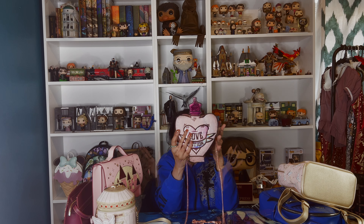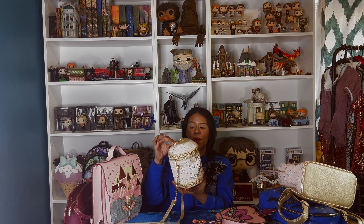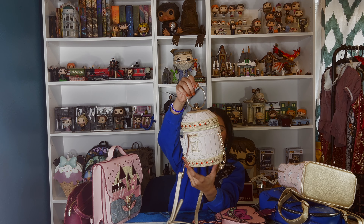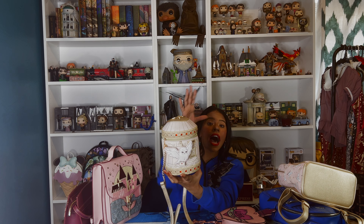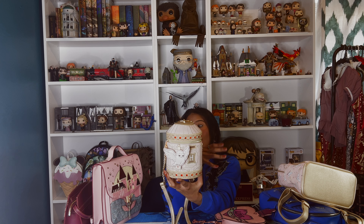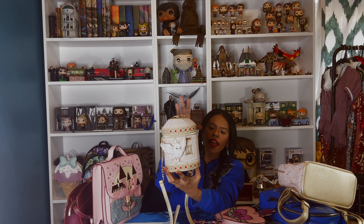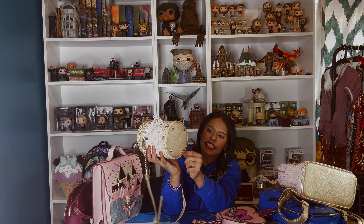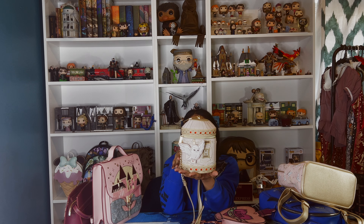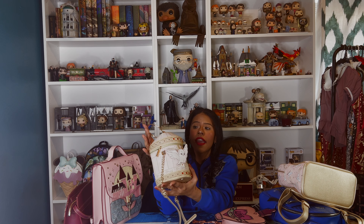Then we have the bucket bag. Every time I use this bag, people always tell me it's so cute. It's a gorgeous bag. This Danielle Nicole collection — I'm not a pink person, but everything in this collection is pink and I think it's cute and beautiful. I love that you can wear it this way, and it has a lot of space — you can fit everything in there.